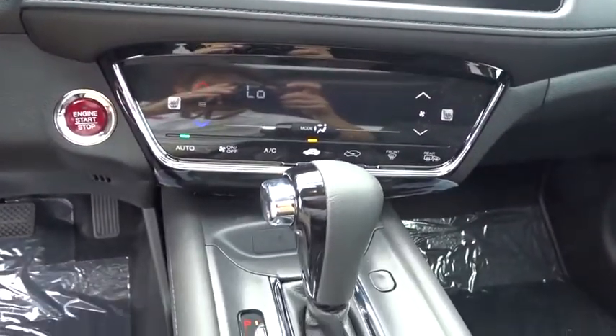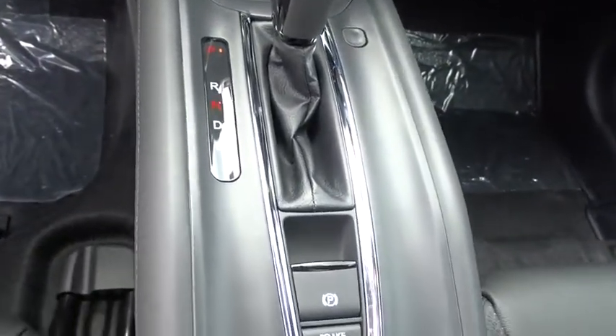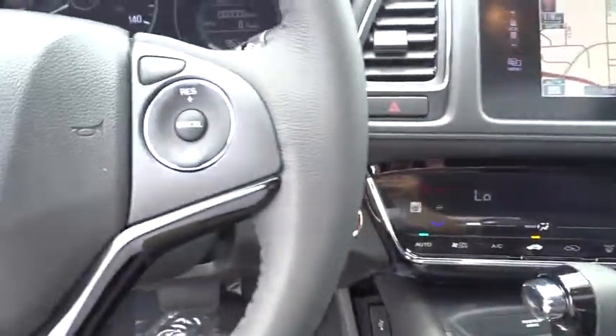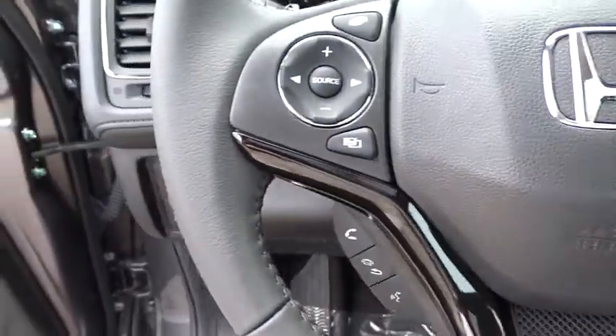Leather-wrapped steering wheel, adjustable steering wheel, power steering, four-wheel disc brakes, cruise control, aluminum wheels, keyless start, floor mats, auto-dimming rear-view mirror, climate control.